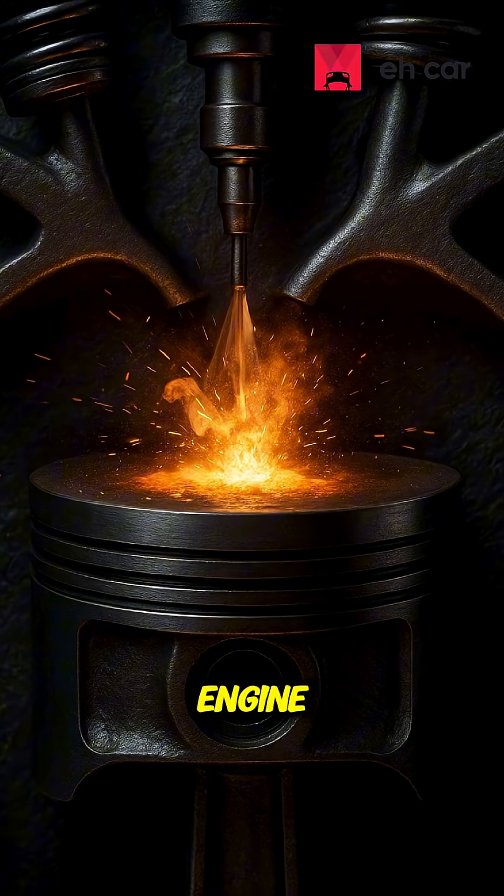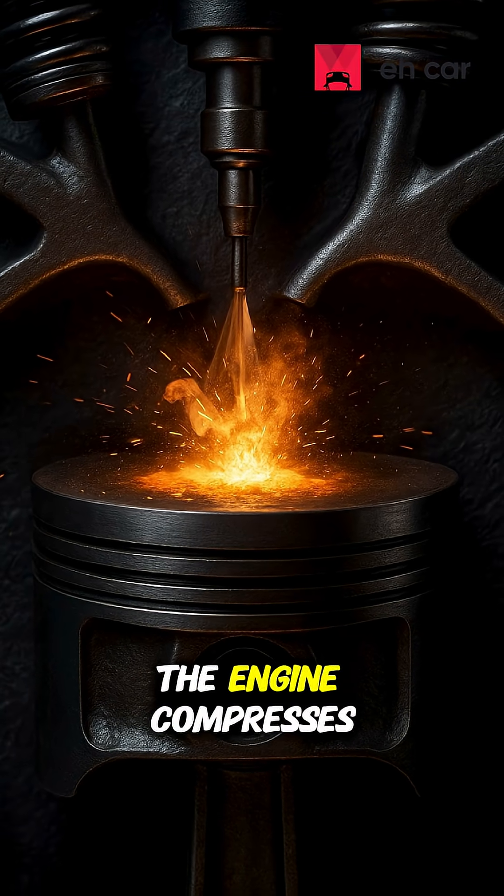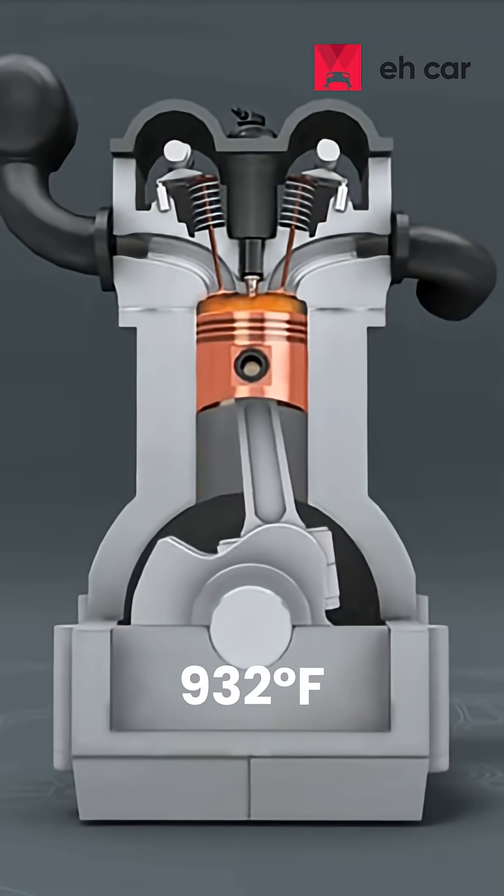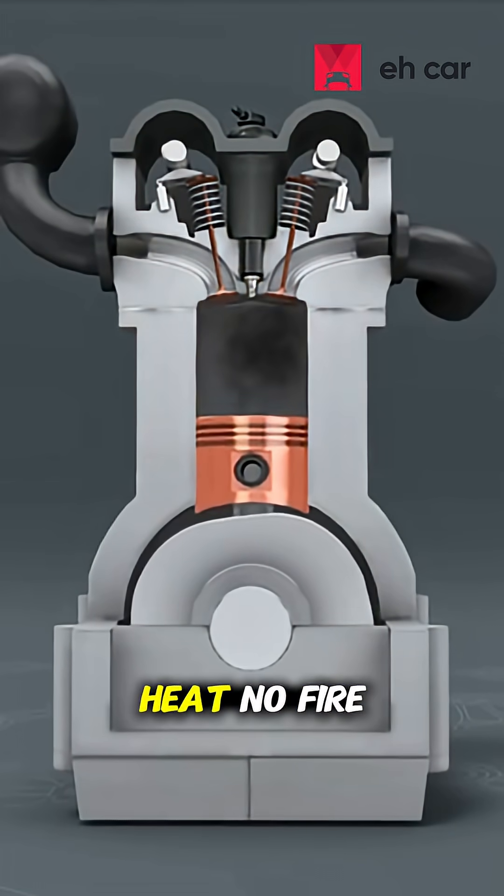Here's the reason. Inside a diesel engine, it ignites without a spark at all. The engine compresses air so much that it reaches over 500 degrees Celsius, or 932 degrees Fahrenheit, instantly igniting the fuel. But without that heat, no fire.